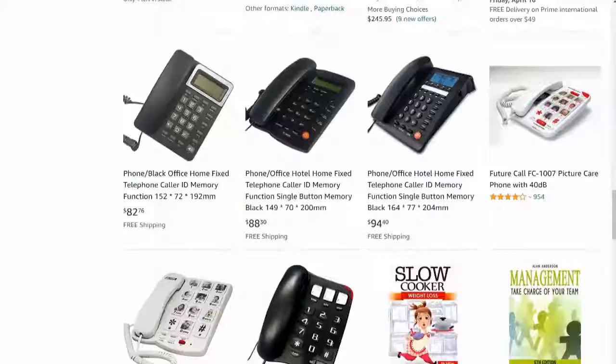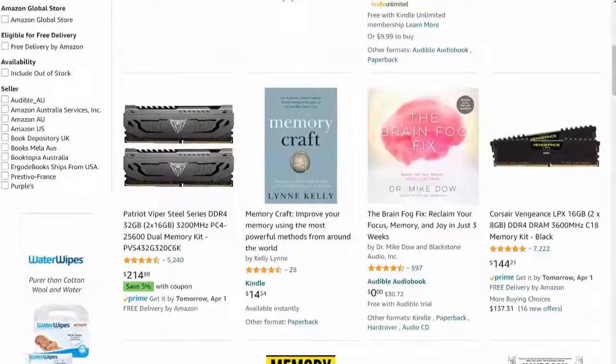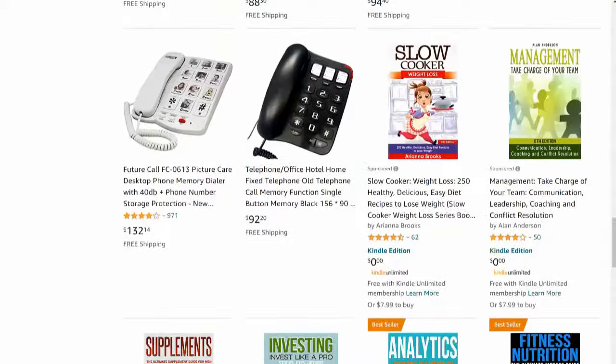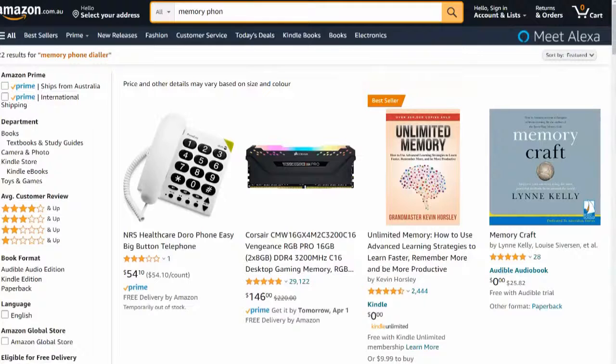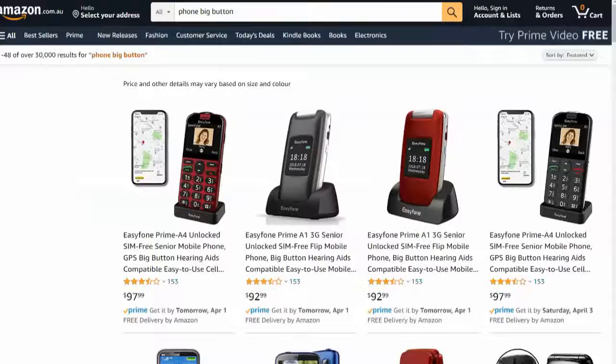There's not much coming up — there's another one, so that's about three. But a lot of books are coming up, which isn't giving us what we want. Let's try 'big button telephone' as another keyword — thinking about how people would actually find this product. Maybe 'picture care phone' or 'phone number storage'. Let's type in what people will actually type: 'big buttons faces'.